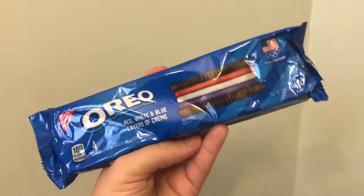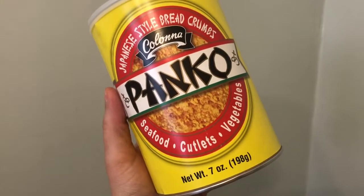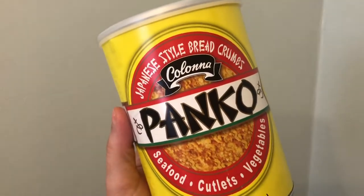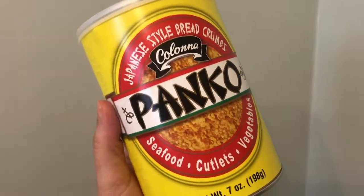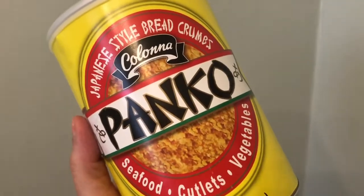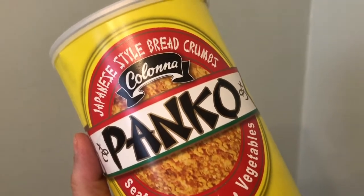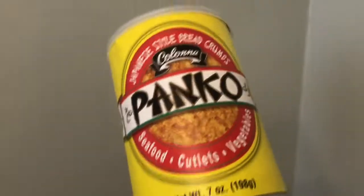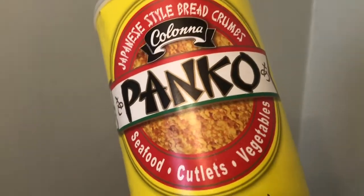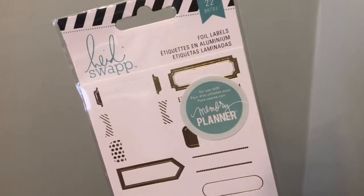Here's a container of Colonna panko Japanese-style breadcrumbs — seven ounces. I love this whenever I'm making fish: I bread it up, fry it, and finish it off by baking, and it's just so crunchy. Really good. I was happy to find this.